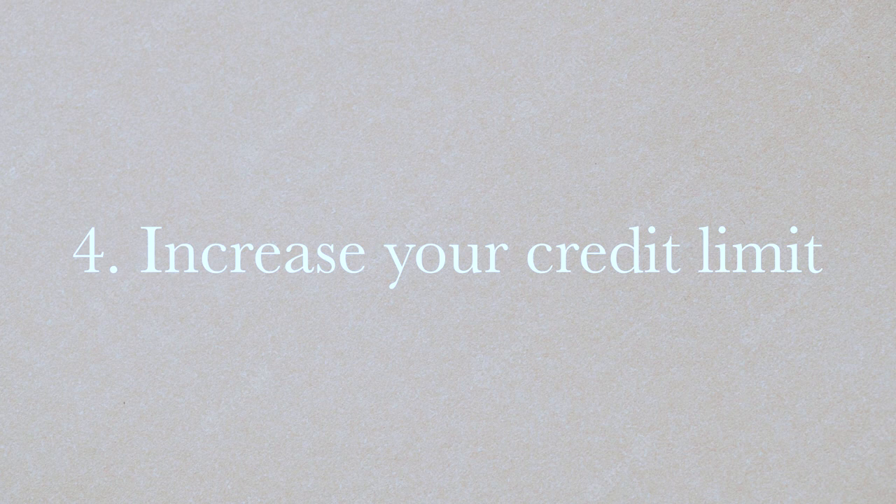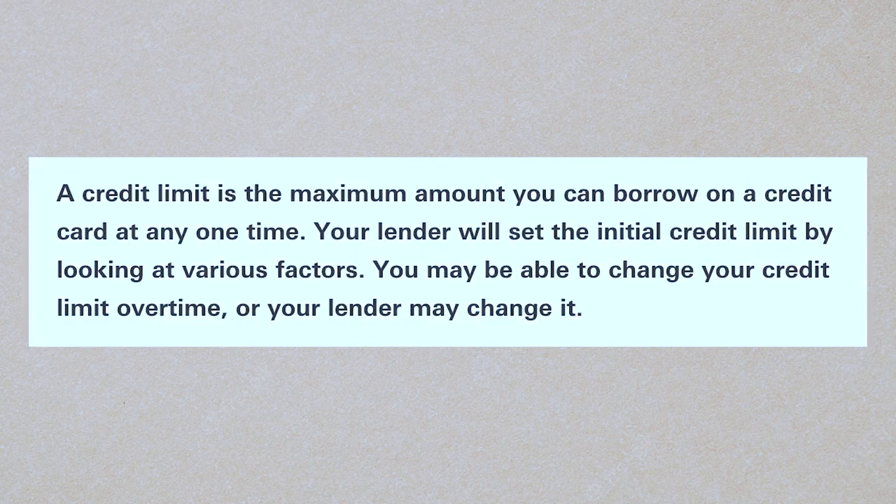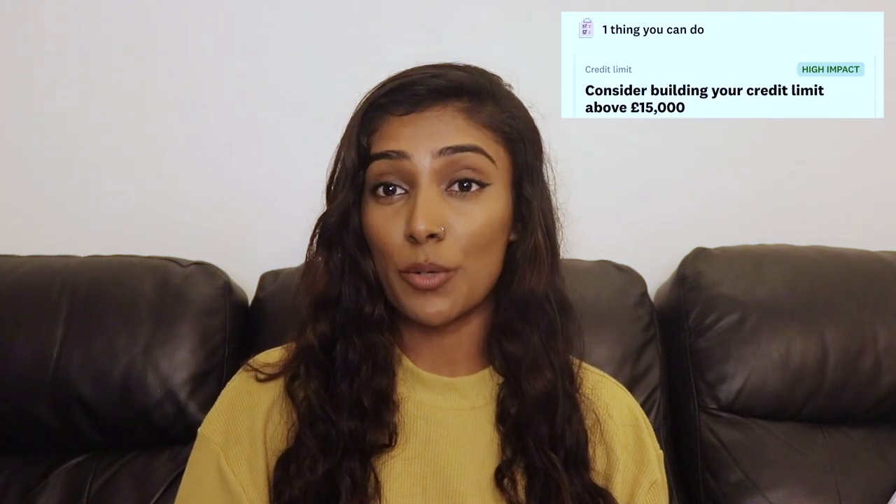If they see you're always making payments and you're not a risky borrower, they're more likely to increase your credit limit. Another high impact factor is your credit limit — always try to increase it. The credit limit is the total amount of credit you can borrow. If you have five credit cards at £5,000 each, your total credit limit is £25,000. The target is generally around £15,000, showing you have access to credit but aren't relying on it.